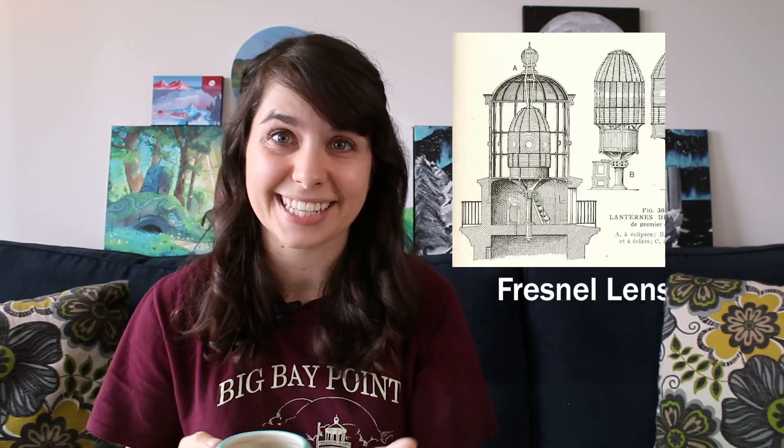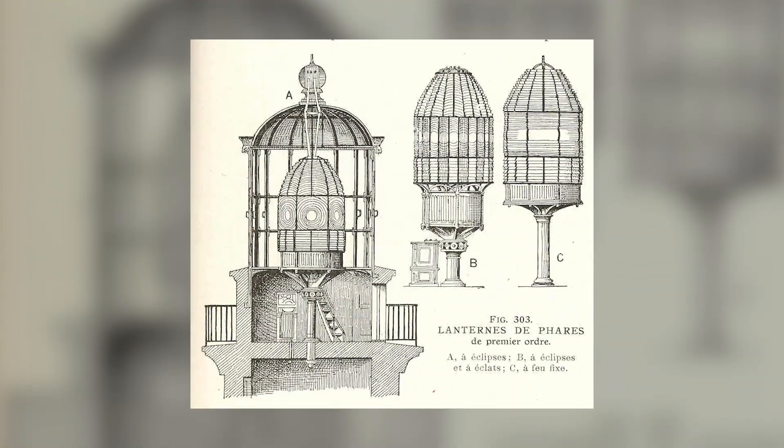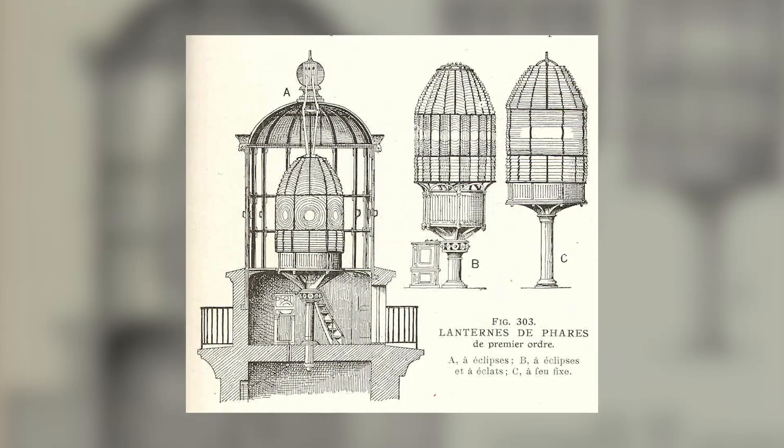It was called the Fresnel Lens, and it completely transformed the way lighthouses worked around the world. These things were also works of art, to the point where, despite being built about two centuries ago, we can't perfectly replicate them today.